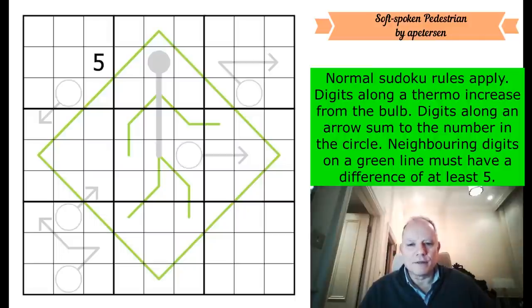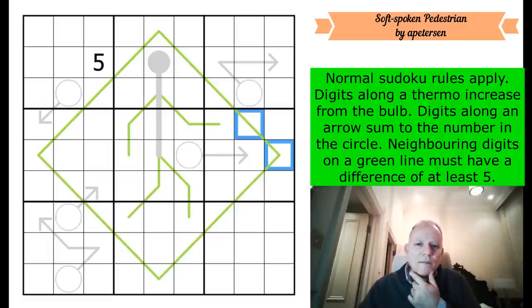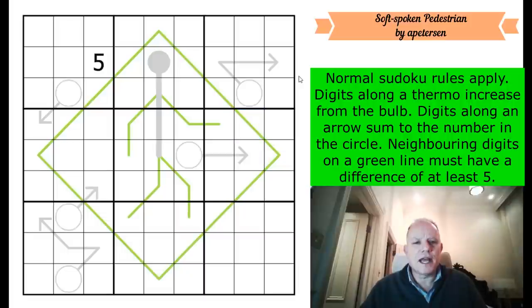Normal sudoku rules apply. Digits along a thermometer increase from the bulb - so smaller, smaller, smaller. Digits along an arrow sum to the number in the circle, so those three digits must add up to whatever that is. The green lines are German whisper lines - neighboring digits on a green line must have a difference of at least five. We get one given digit. Let's have a go.